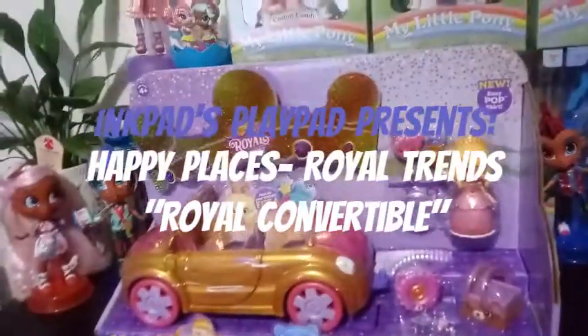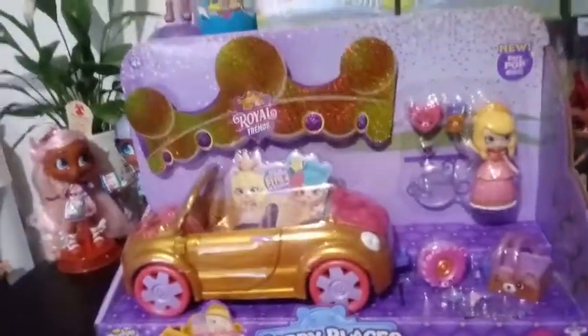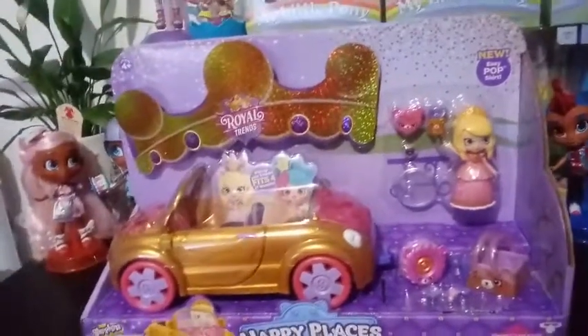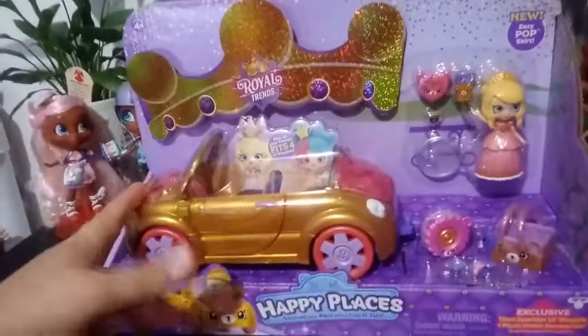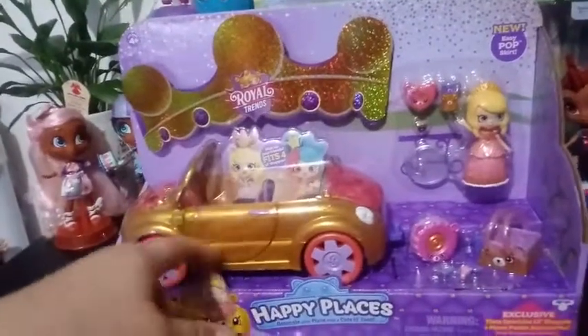Hey everybody! I told you we had some more Royal Trends coming at you, and this is another one that I'm pretty excited to open. This is the Royal Trends Happy Places Royal Convertible. We've seen this convertible probably — I think this is the fourth convertible that's come out in a completely different coloration. You can see that it's all gold.